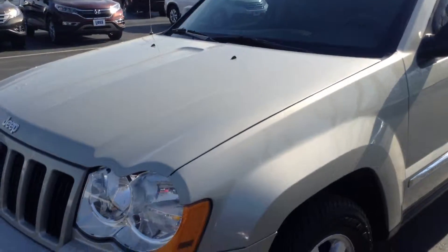Walking around it, not noticing a lot of imperfections. I did notice a small area here on the front bumper.